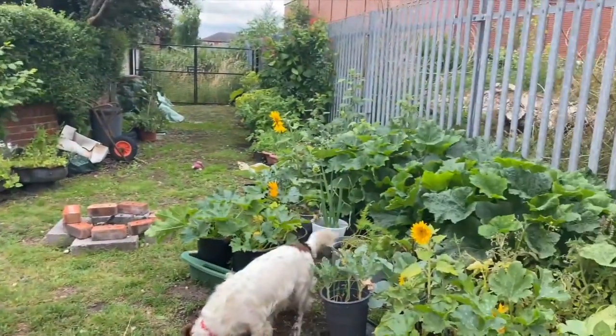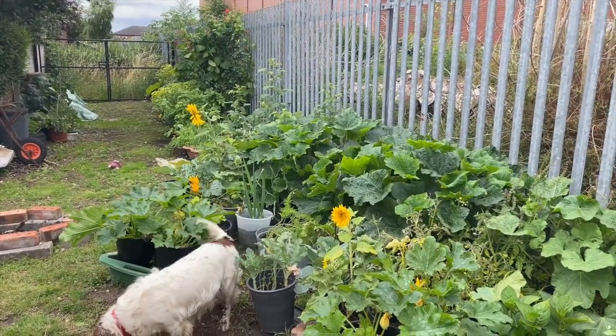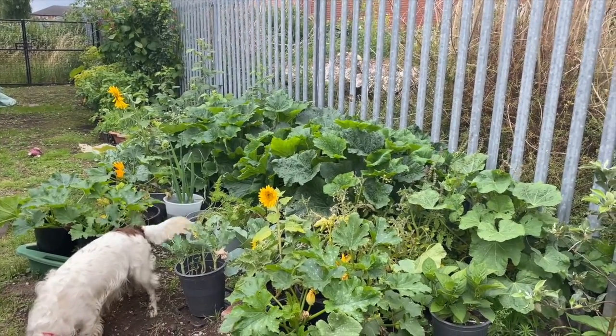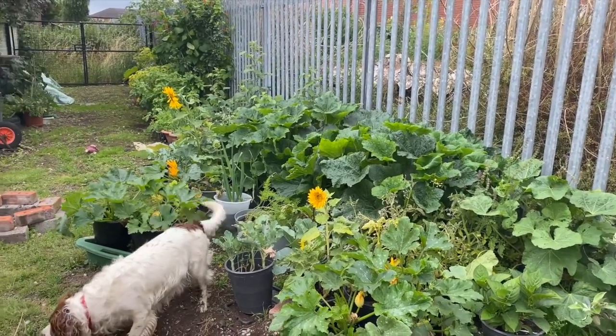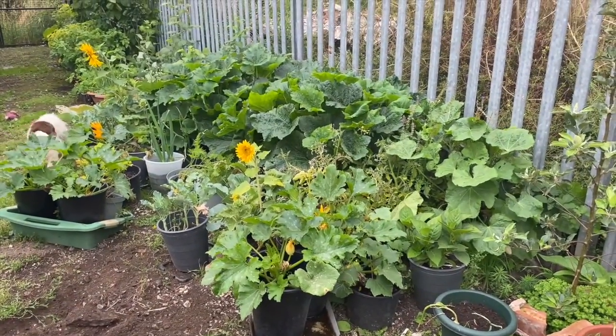Anyway, that's it for now. Thank you very much for watching — another day of picking, which is fantastic. I must admit, I do still struggle to think that I've actually grown things. I've never grown anything before.